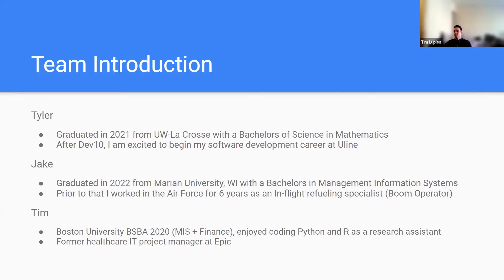I'm Tim Lupien. I graduated from Boston University in 2020 with a Bachelor's in Business Administration, concentrations in MIS and Finance. I really enjoyed coding Python and R as a research assistant during my time there, which is part of the motivation for my career pivot towards software development from my former role as a Healthcare IT Project Manager at Epic.